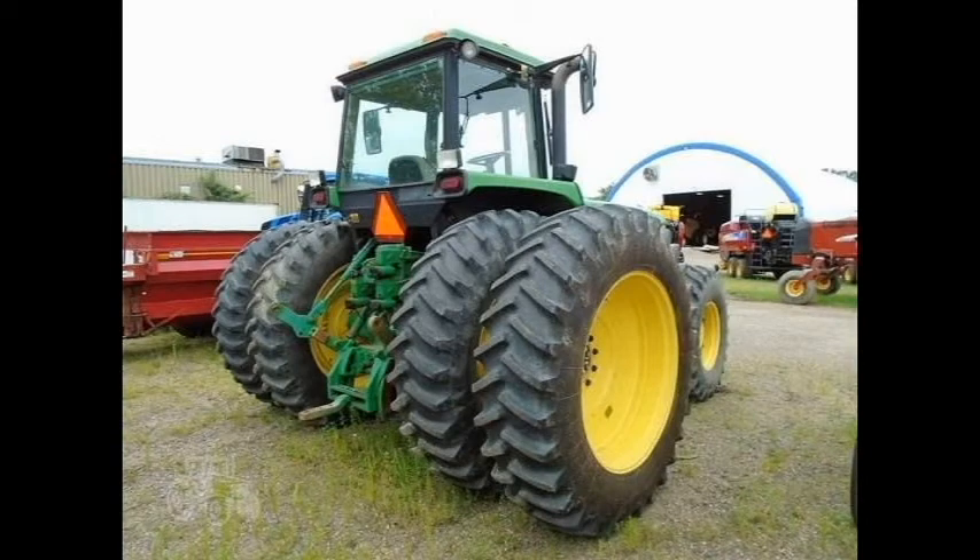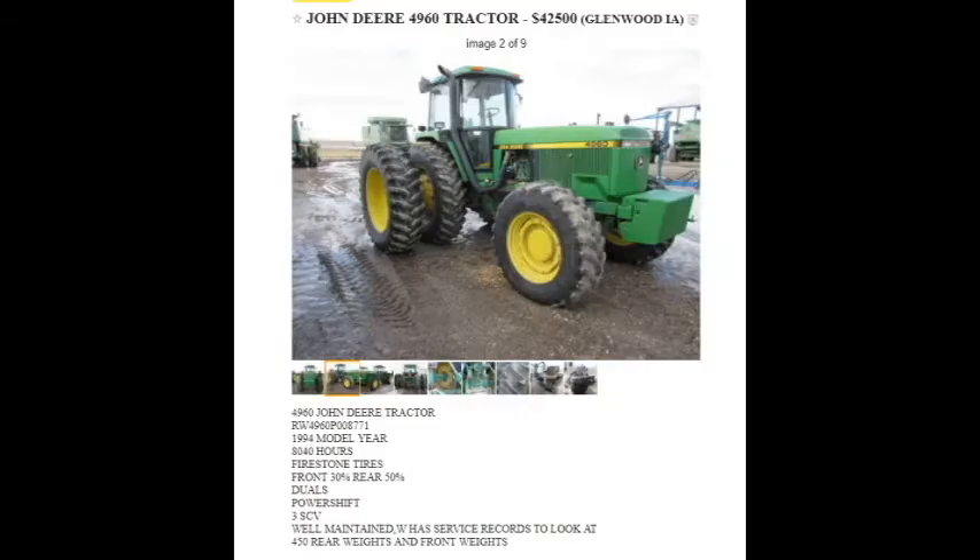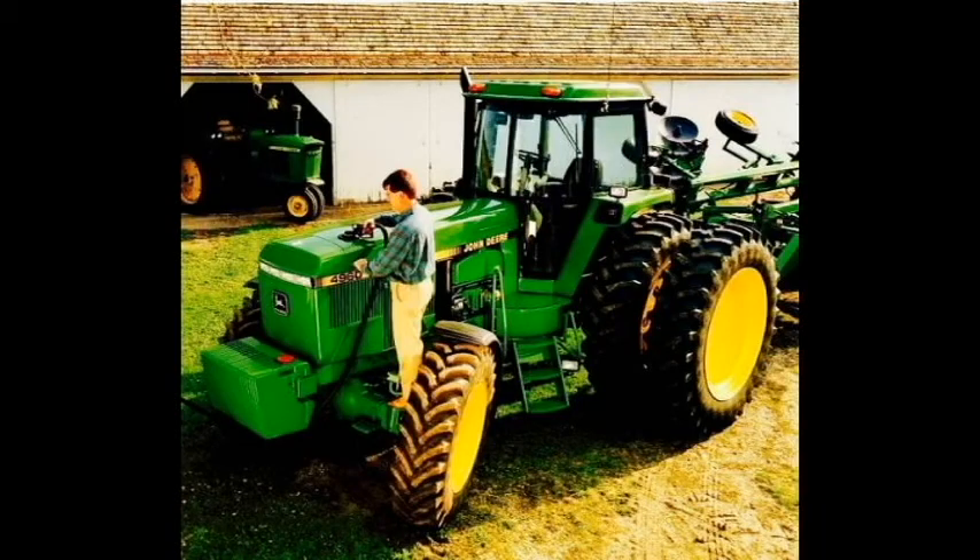For example, I pulled one here off the local Craigslist. For over $40,000, you can get a 4960 in the final year it was produced, 1994, that has 8,000 hours and tires under half. This one does have a few goodies, including weights and duals. Supposedly they have service records, which would lead you to believe that it was well taken care of. But yeah, that's what you'll get on Craigslist.